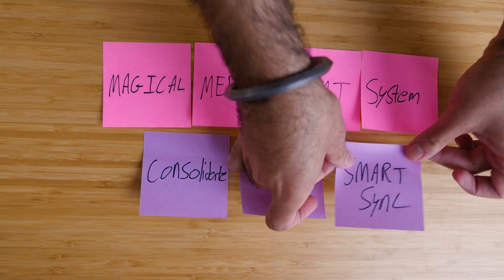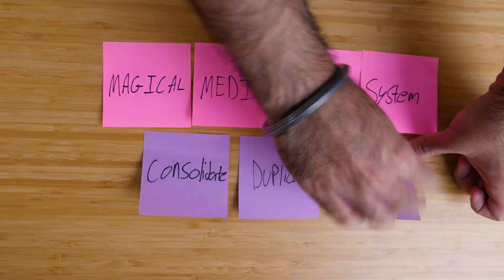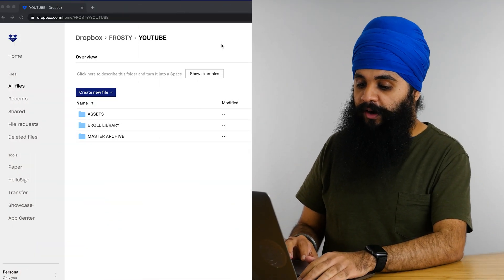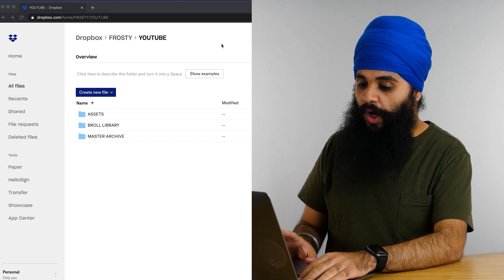Now that everything is consolidated and duplicated, let me introduce you to the wonders of Smart Sync. This is a Dropbox feature that I discovered earlier this year that's completely changed the game for me in terms of the way I manage all my media. I have all my YouTube media being synced up to Dropbox from Frosty, so I can go to dropbox.com and access my whole library — all my projects just show up on the website.